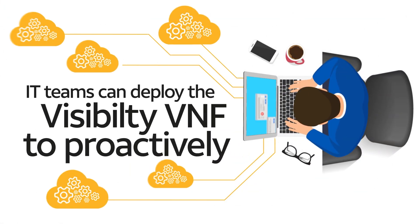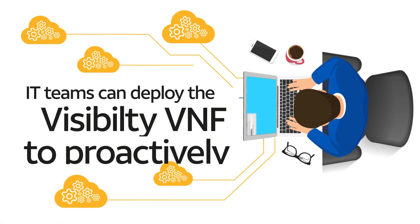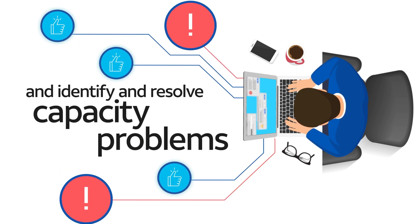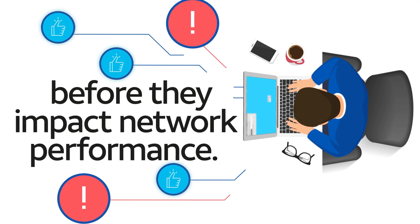IT teams can deploy the Visibility VNF to proactively measure the health of their network connections, and identify and resolve capacity problems before they impact network performance.